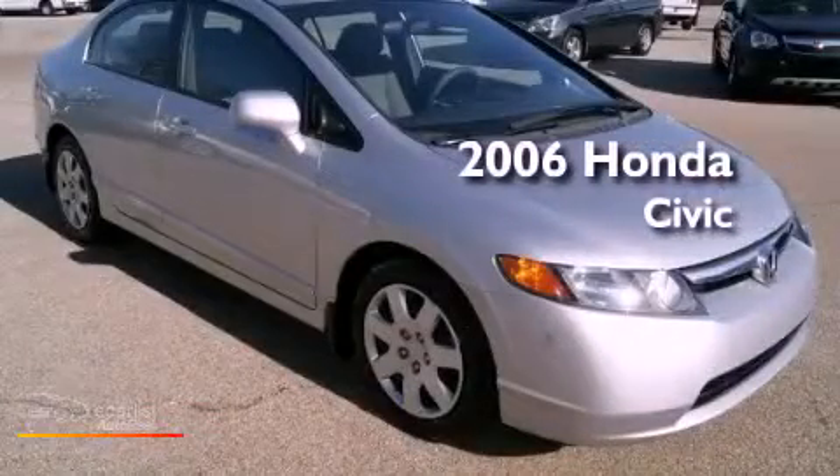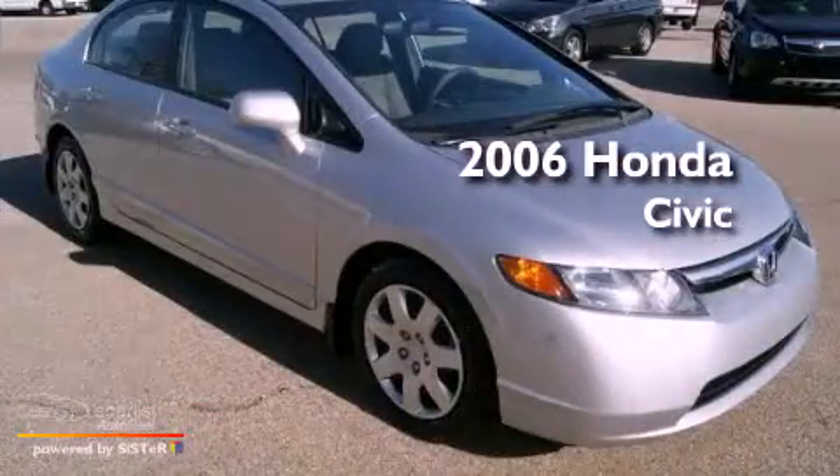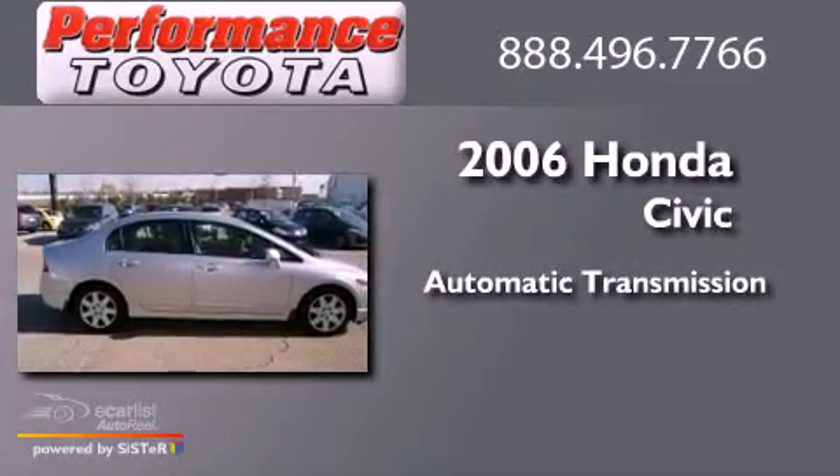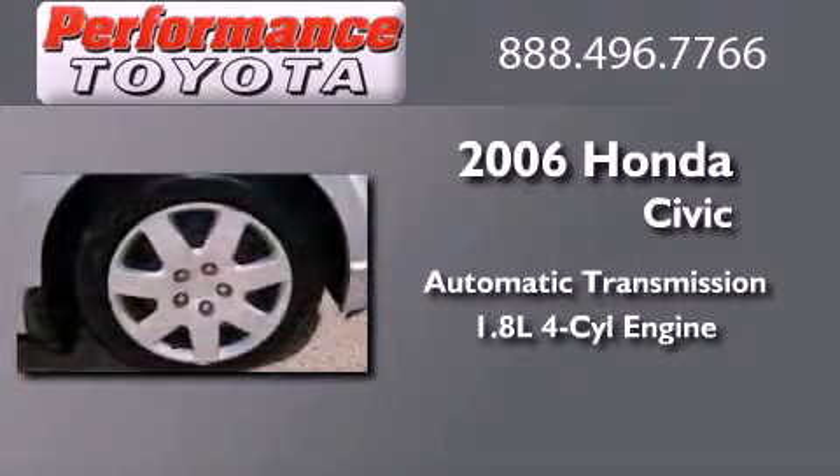This is a 2006 Honda Civic. This car has an automatic transmission and an inline four-cylinder engine.